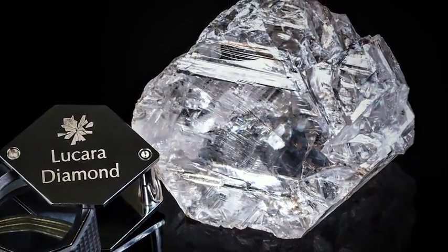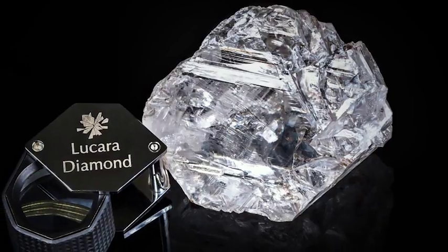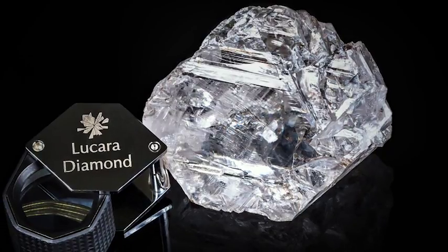The biggest moment was when we recovered the largest stone — the Lesedi La Rona — a 1,100 carat stone, the second largest diamond ever recovered in the world.